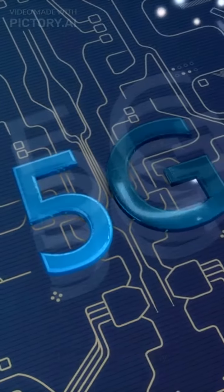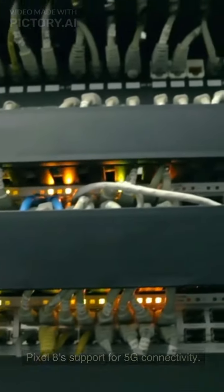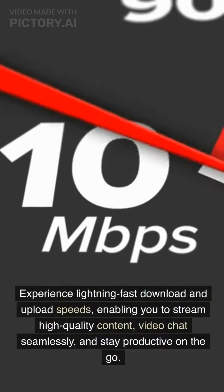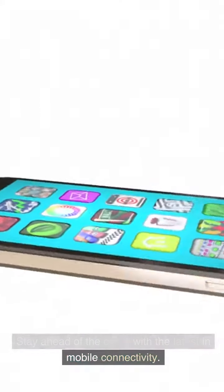Enhanced connectivity. Staying connected is effortless with the Pixel 8's support for 5G connectivity. Experience lightning-fast download and upload speeds, enabling you to stream high-quality content, video chat seamlessly, and stay productive on the go. Stay ahead of the curve with the latest in mobile connectivity.